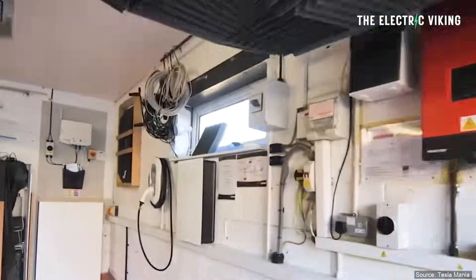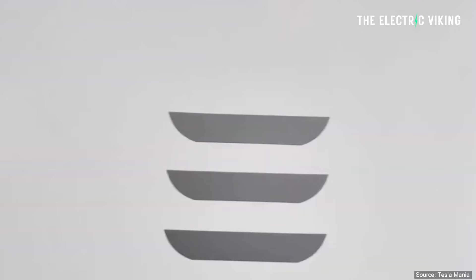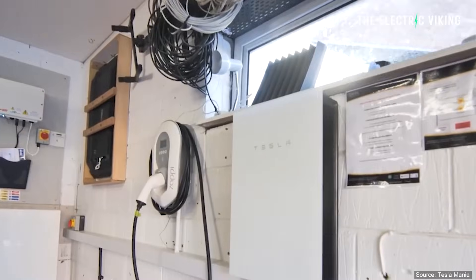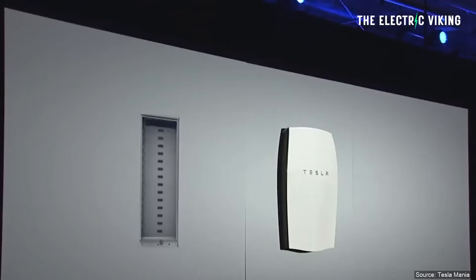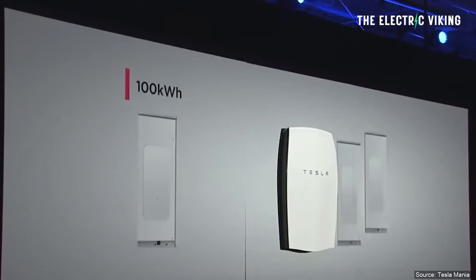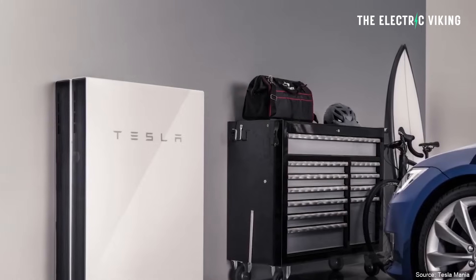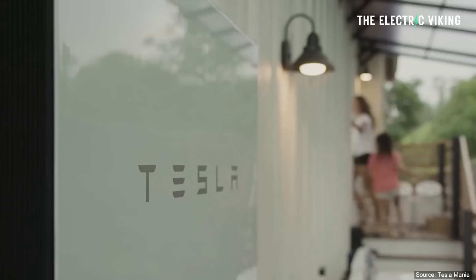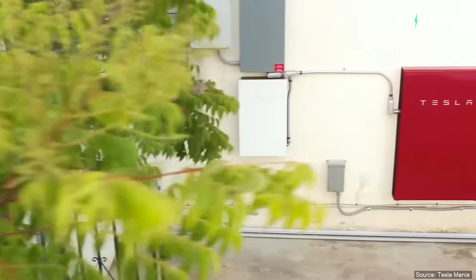Tesla actually plans on becoming one of the largest energy distributors in the world — it's a big part of their plan to become a major global energy force. The company is currently piloting VPP programs in multiple US states including California, Texas, Massachusetts, and others. It has programs in Australia as well, plus Puerto Rico and locations in Europe. Tesla has a license to run its own energy network in the United Kingdom, and it runs a virtual power plant there as well.